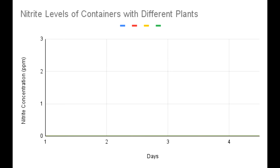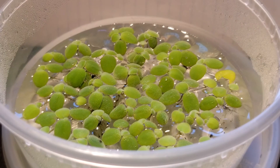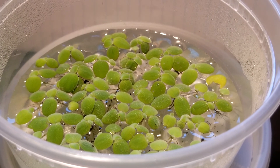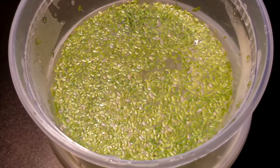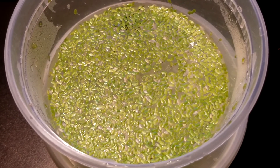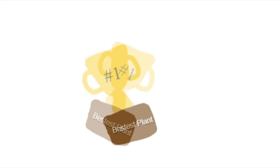Nitrite levels came back zero for all containers — a relief, because anything higher than zero would indicate the plants were not doing their job of assimilation, which would be concerning. Overall, all of the planted containers were able to remove more nitrates than the control container, which contained no plant.